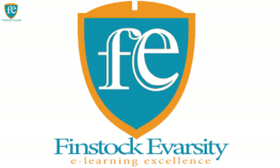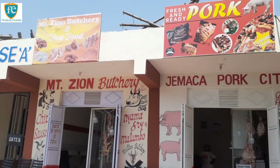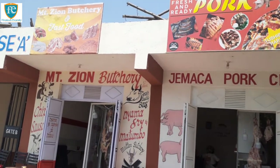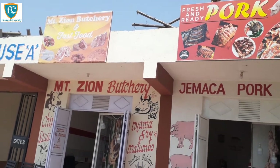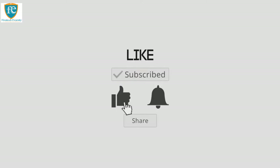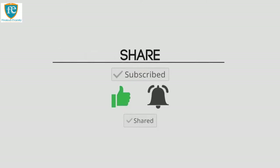Hello guys, welcome back to my YouTube channel. Make sure that you have liked, commented, and subscribed. Hit the notification button so that every time I upload a new video, you can be notified.